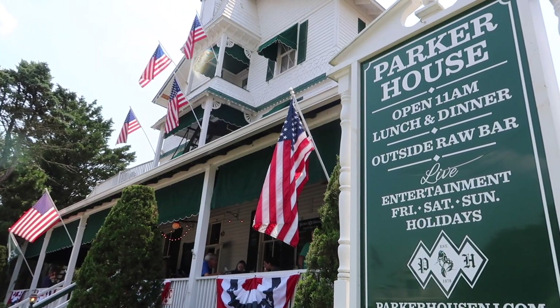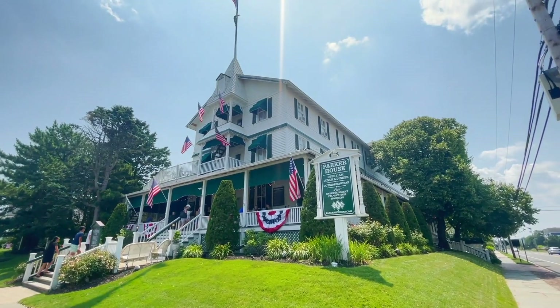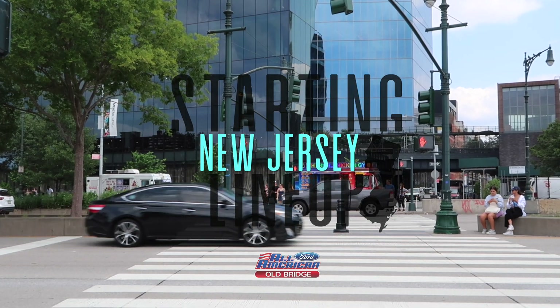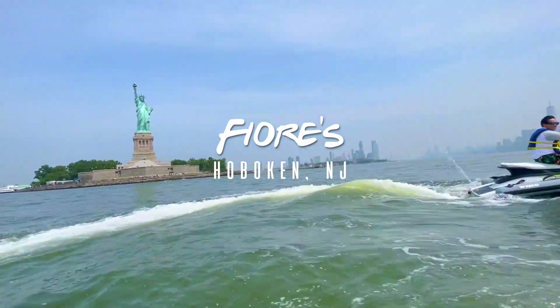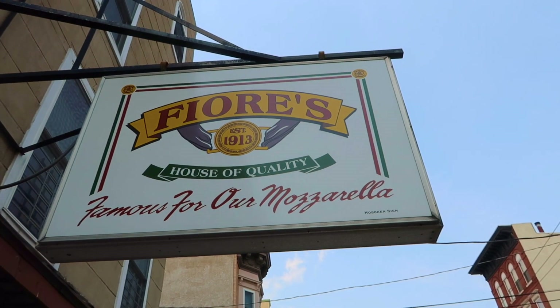Thank you to the Parker House for having us — I'll always be a proud fan of your team. And now we head up to North Jersey, the home of Frank Sinatra. Hoboken, New Jersey to be exact. We are pulling in to the iconic Fiore's House of Quality.